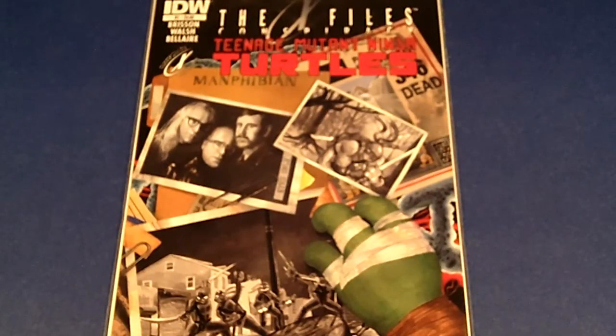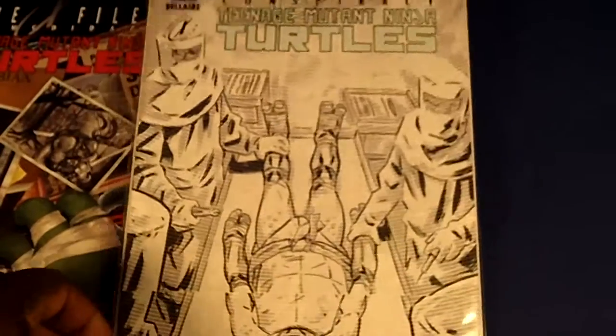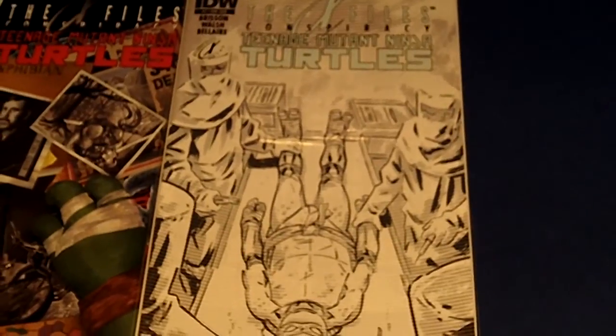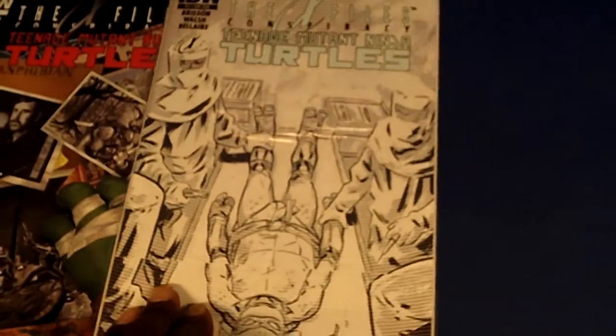Starting with IDW issue number one, The X-Files Conspiracy - the X-Files hooked up with the Teenage Mutant Ninja Turtles. This is the first time for this comic book and I'm going to show you the variant cover, which I actually received for cover price. Here it is - a sketch variant. I really like this cover and I never really have had a sketch cover before, so that was pretty awesome.